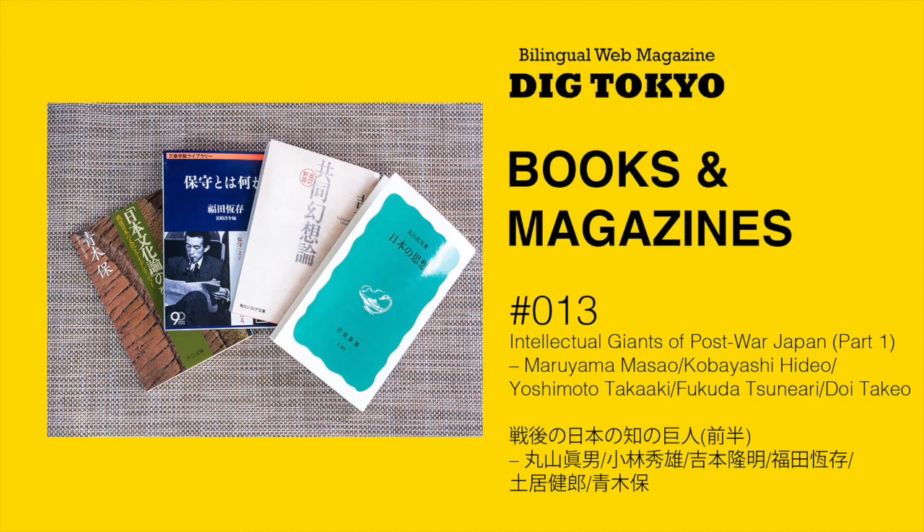OK, I've just read the Japanese text of Books and Magazines 13, 戦後の日本の地の巨人 前半。丸山正男、小林秀夫、吉本隆明、福田恒存、土井武雄、青木保津。